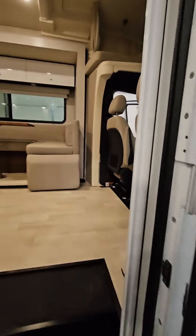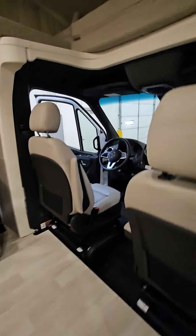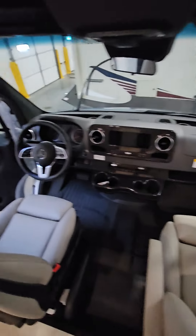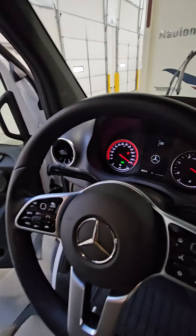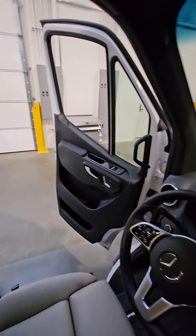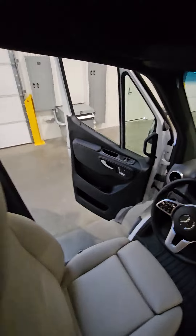Here's the interior. Seats look great. 3,041 miles on it. You've got controls there.